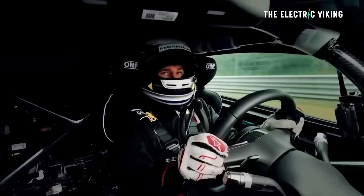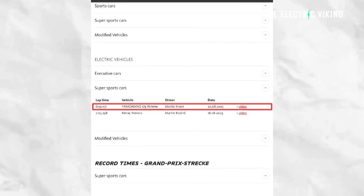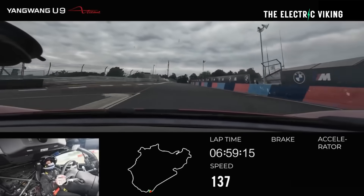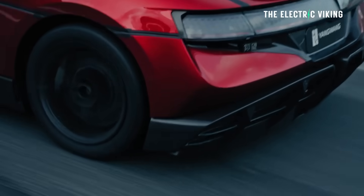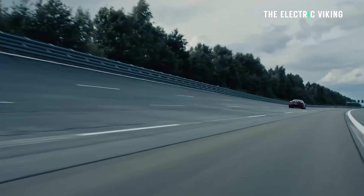That time of six minutes and 59 seconds broke the previous Nürburgring EV record by five seconds. It's the first production EV to officially break the seven-minute barrier. A world executive provided more details, saying they did a couple of track sessions and the weather didn't work out.